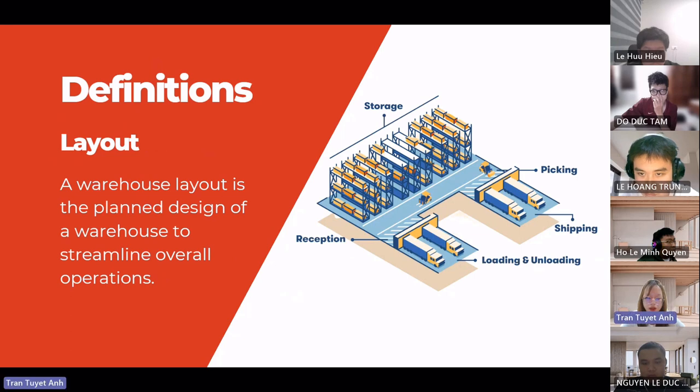A warehouse layout is a plan designed for a warehouse to streamline overall operations. A good warehouse layout should improve the flow of the facility. It can also optimize warehouse space, increase productivity, utilize labor and budgets effectively, keep the space clean, and improve overall warehouse management.